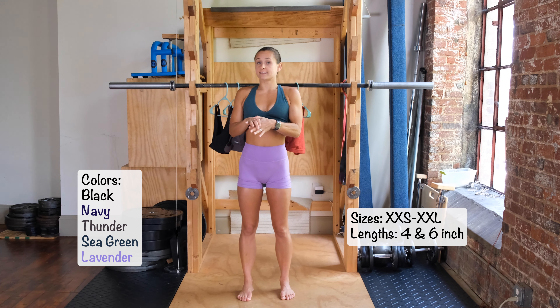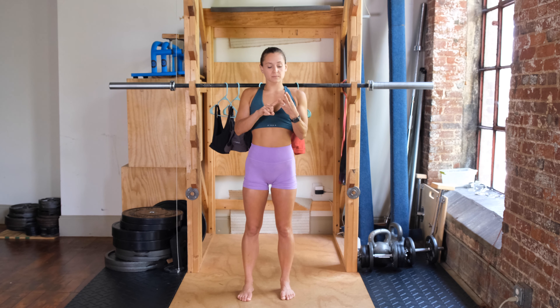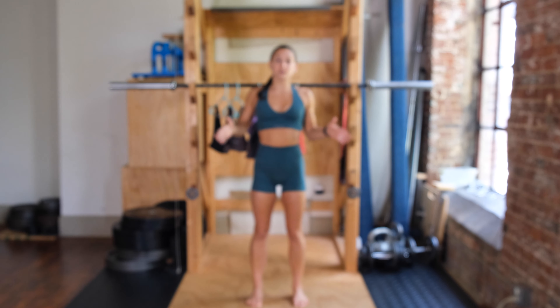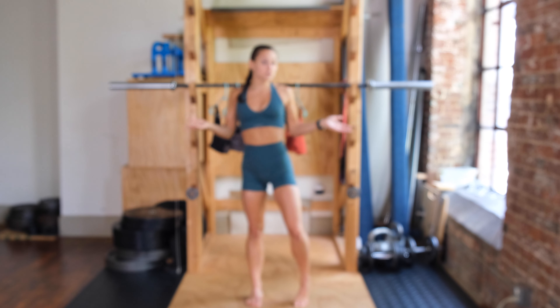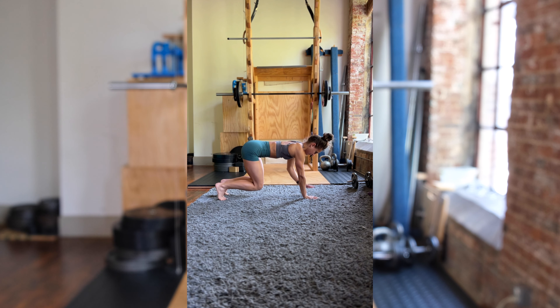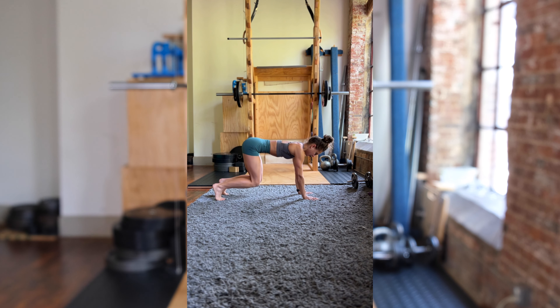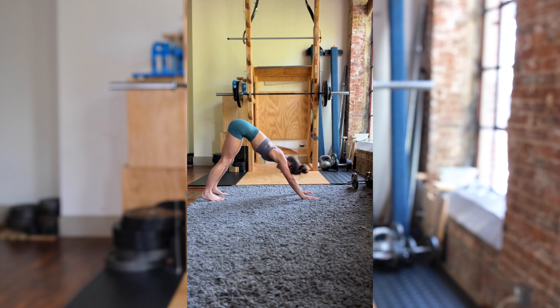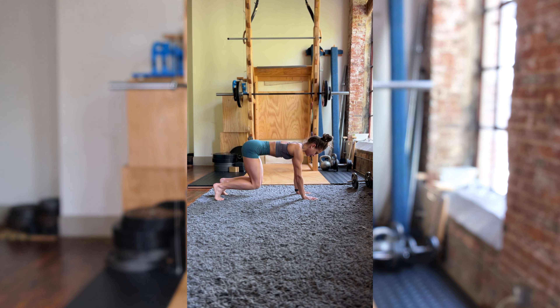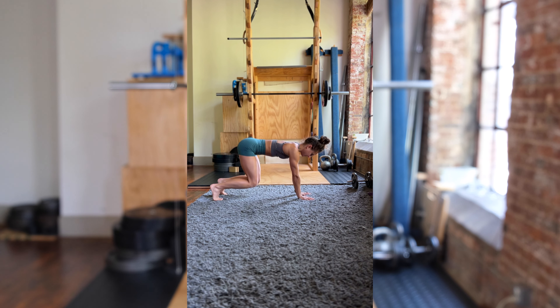The shorts are coming in four-inch and six-inch lengths, and then the same five colors: black, navy, lavender, sea green, and thunder. Just to show you the sea green color in the shorts — here you go. All of these are pretty consistent in compression across colors, so you don't have to worry about one color being super compressive and another being less compressive.